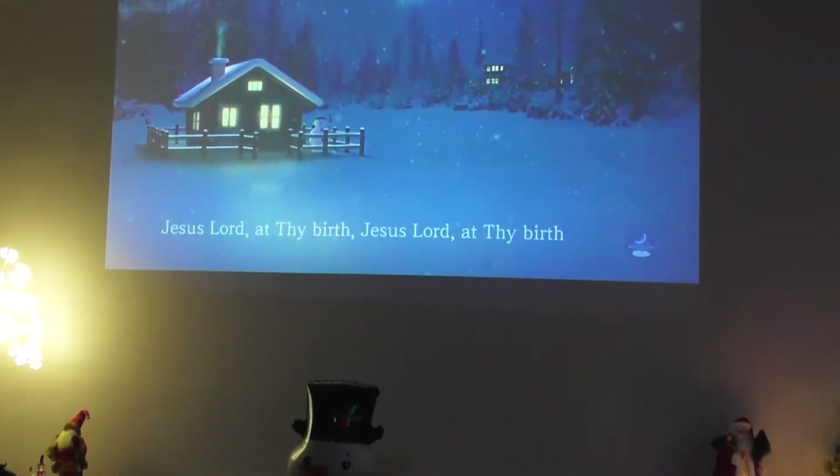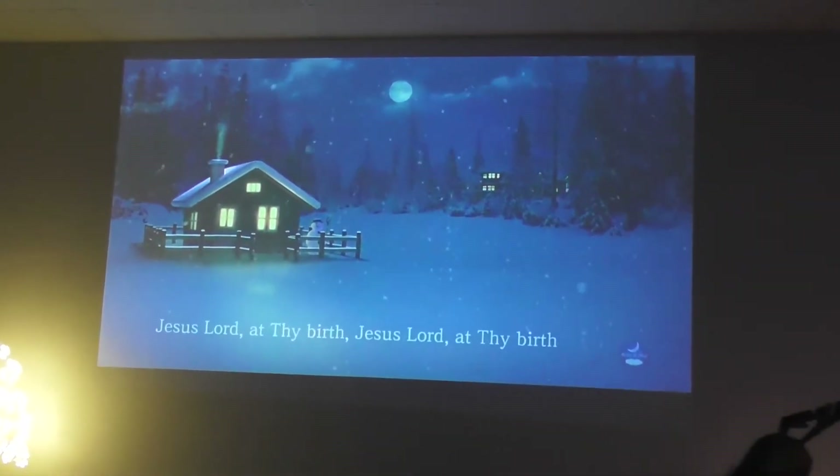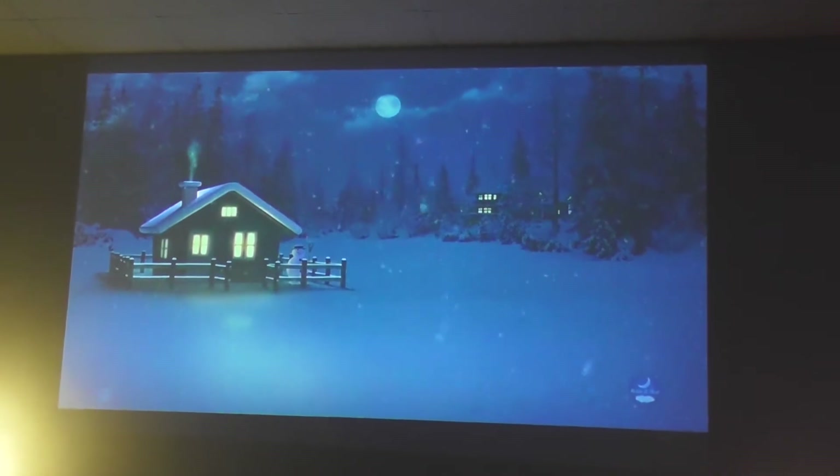Up on the wall we're just projecting a nice Christmas scene, playing away there, which is really nice too — just a nice wee backdrop.